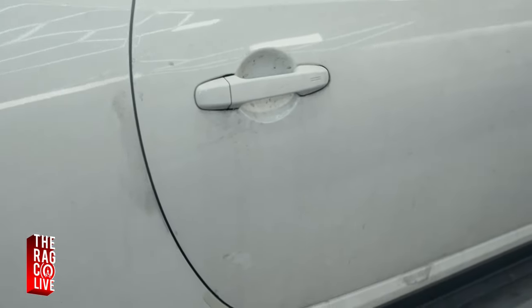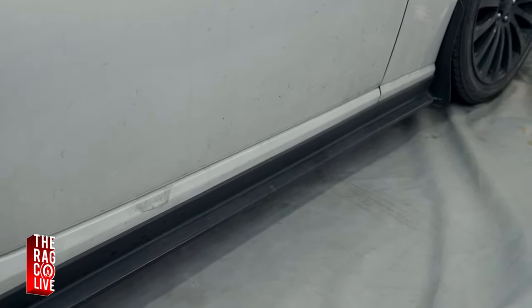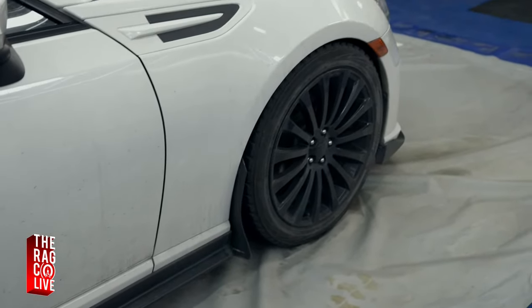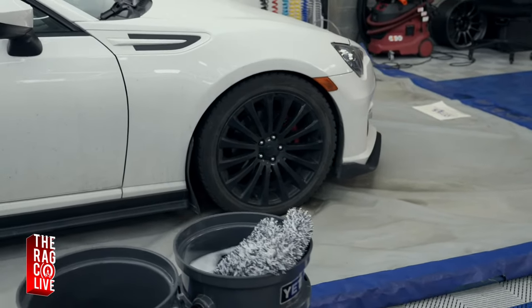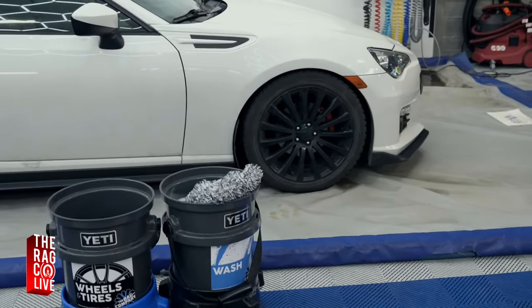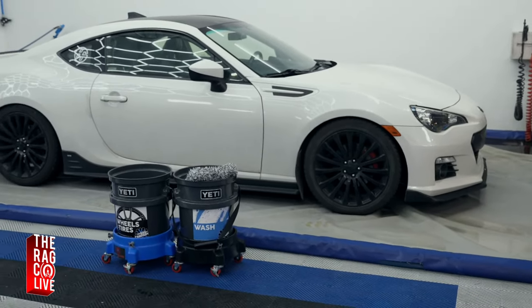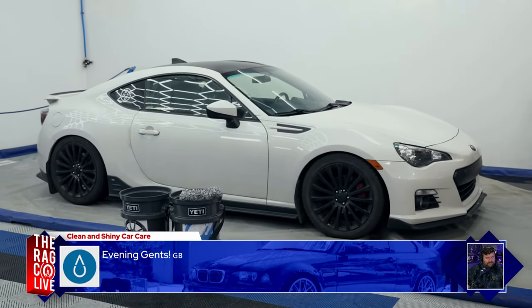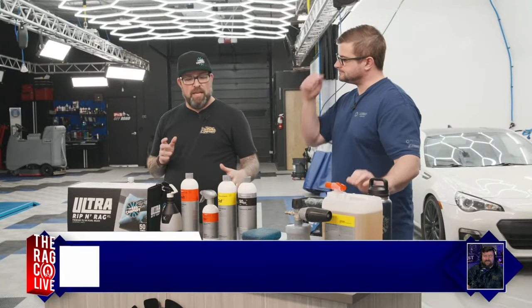This thing is covered in essentially four years worth of dirt. It doesn't feel great — it feels very contaminated. Because of this, we're going to be going through a multi-step process using the Koch Chemie system. Super Foam is a very high pH shampoo that's going to come in as our decon soap — an alkaline heavy decon to break a lot of that grime and dirt bonded to the surface.